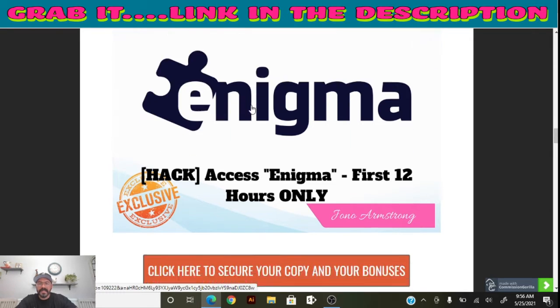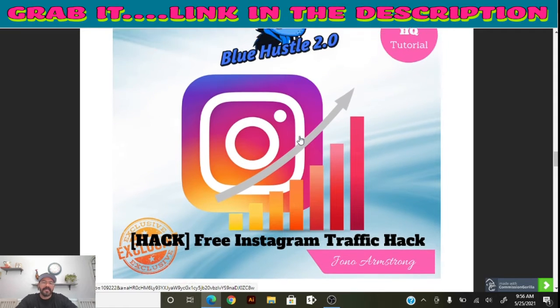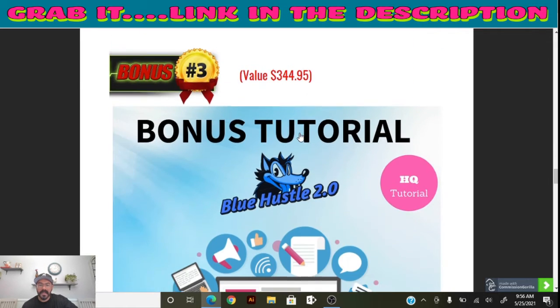The second bonus is Free Instagram Traffic Hacks. This shows you how to get more traffic from Instagram, and they're throwing that in for you as well. Make sure you get your hands on Blue Hustle 2.0 to get these bonuses.